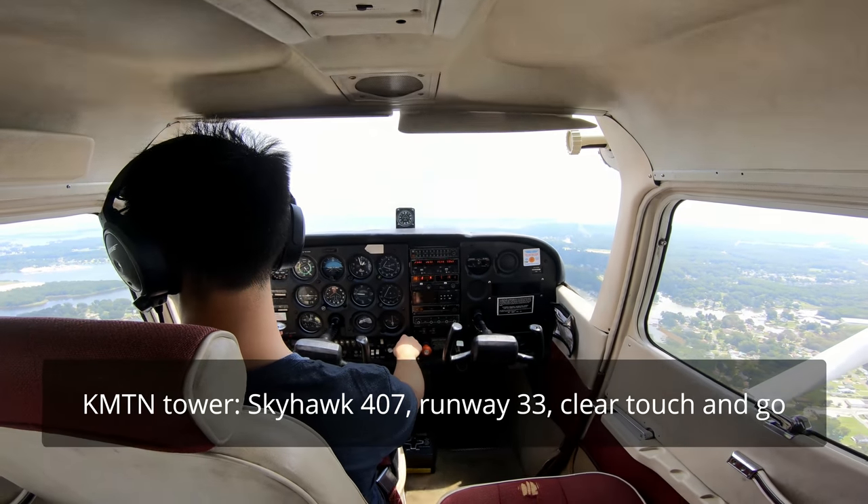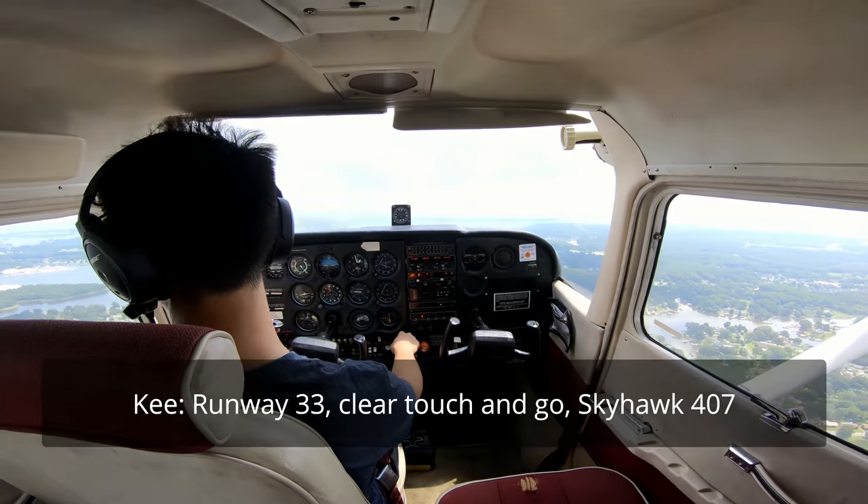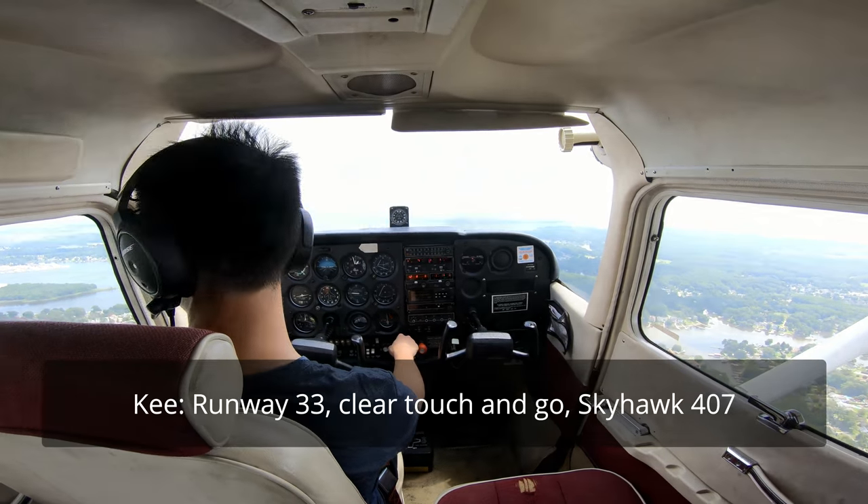Skyhawk 4-07, runway 33, clear, touch and go. Runway 33, clear, touch and go. Skyhawk 4-07.